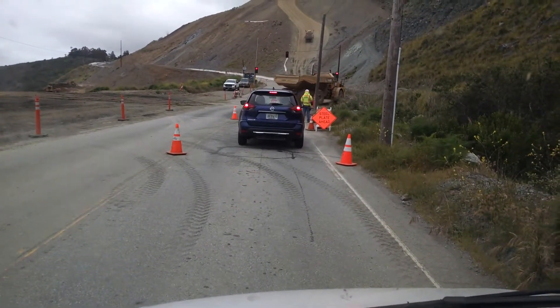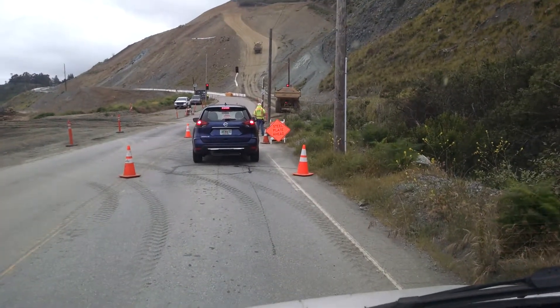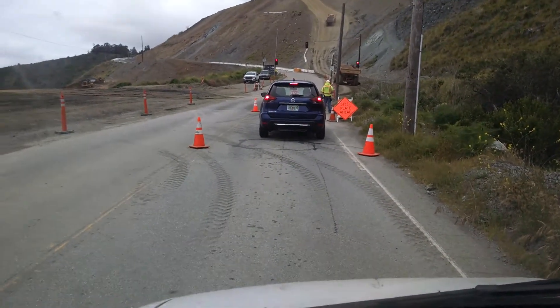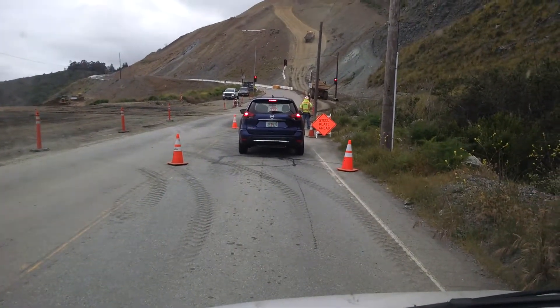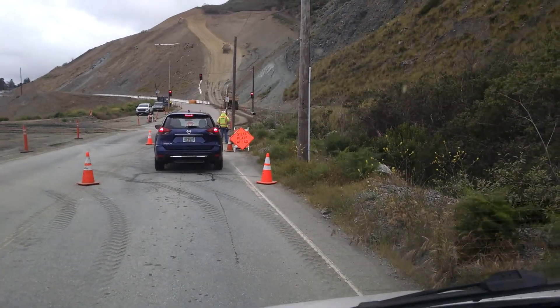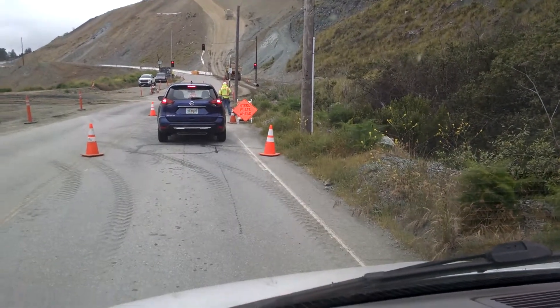There was a massive landslide that took the road out and you couldn't get past Ragged Point from the south. I was heading up here in July of 2015 and was unable to get by.